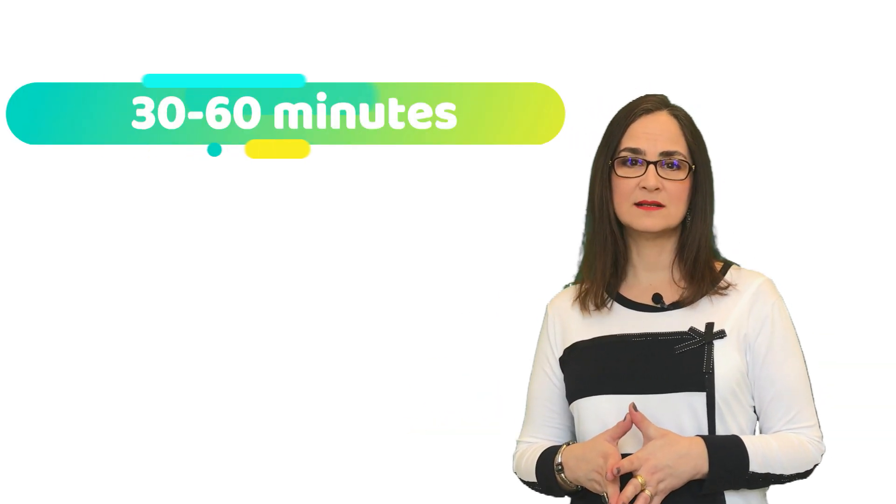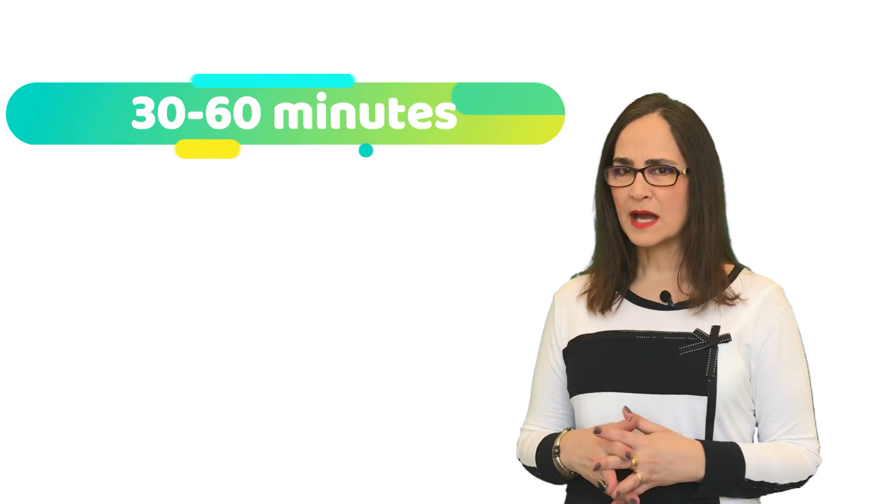Number 1: You can apply a numbing cream to the skin to dull the pain from the needle. These are usually available at your local pharmacy. You may apply it 30 to 60 minutes earlier. Avoid using a patch as it hurts when taking off, like removing a bandage. Talk to your pharmacist about how to obtain these creams — they usually do not need a doctor's prescription.